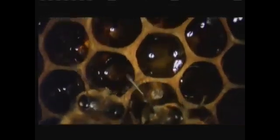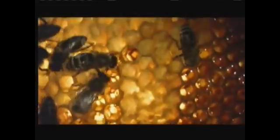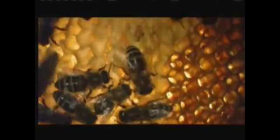As the nectar is passed on from one bee to another, it's processed by enzymes in the bee's body. The nectar is then tipped into storage cells. It takes about five days for it to thicken and ripen into honey. When the process is complete, the honey cell is sealed with wax, like a lid on a jar, to be opened when needed.